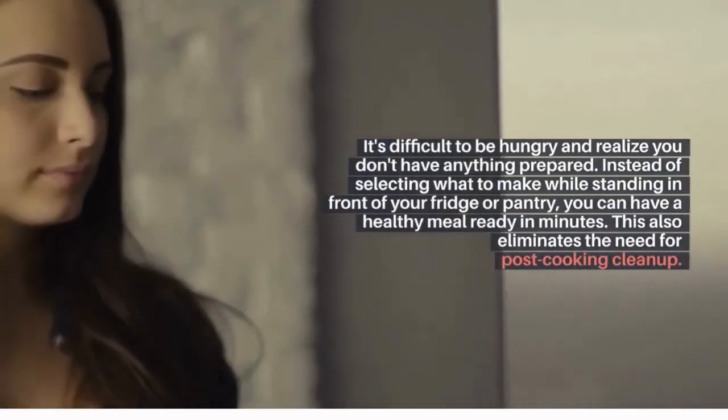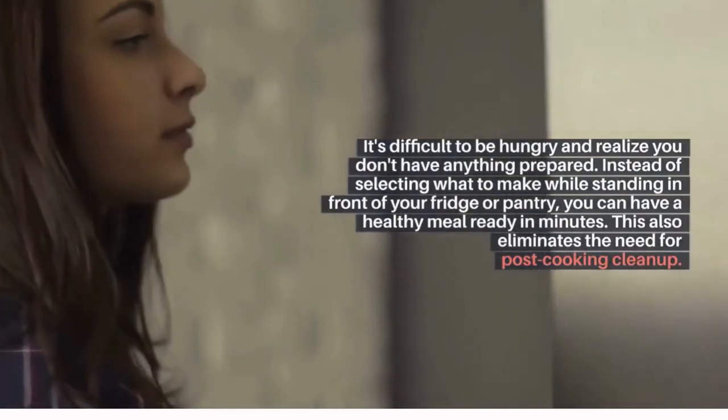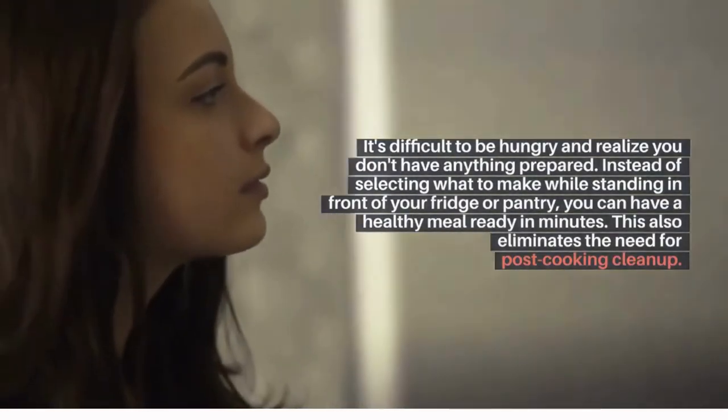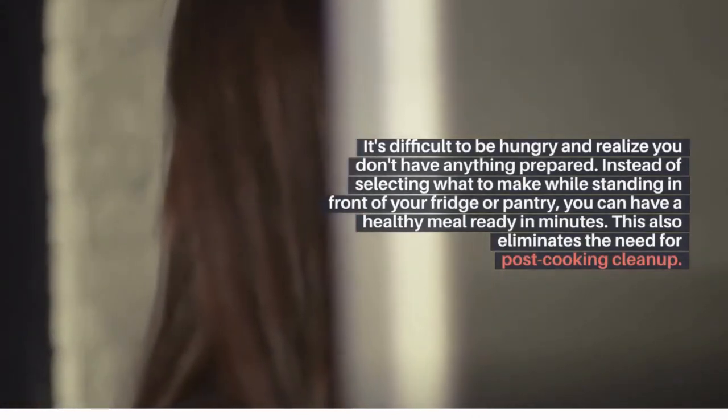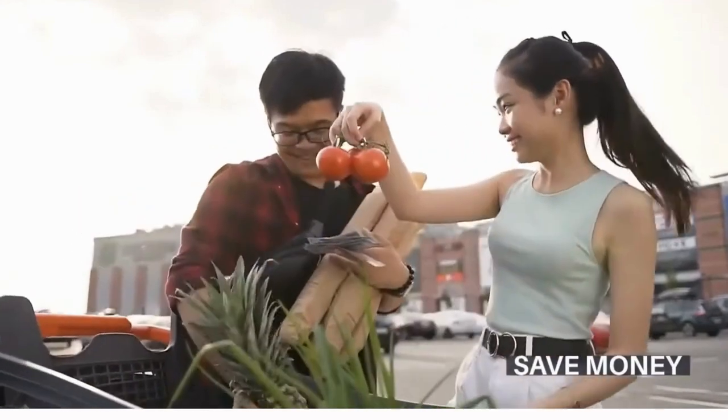Time savings: it's difficult to be hungry and realize you don't have anything prepared. Instead of deciding what to make while standing in front of your fridge or pantry, you can have a healthy meal ready in minutes. This also eliminates the need for post-cooking cleanup.